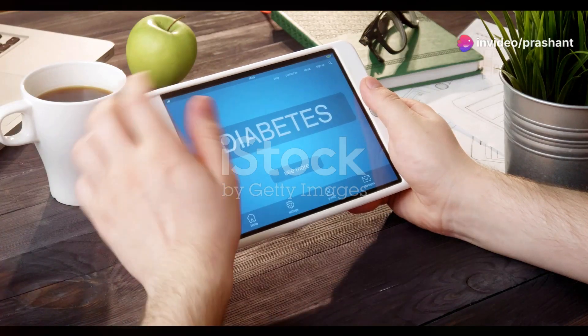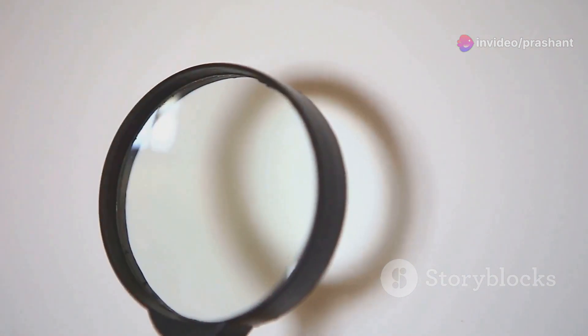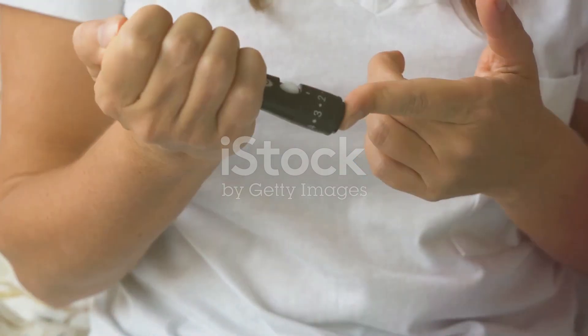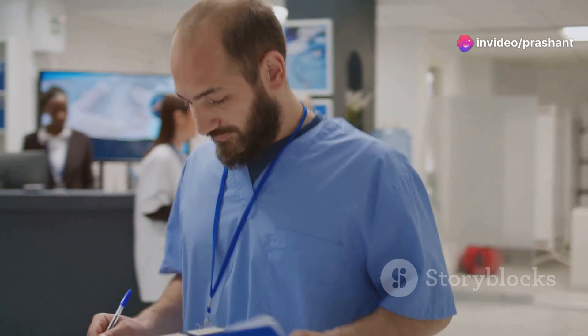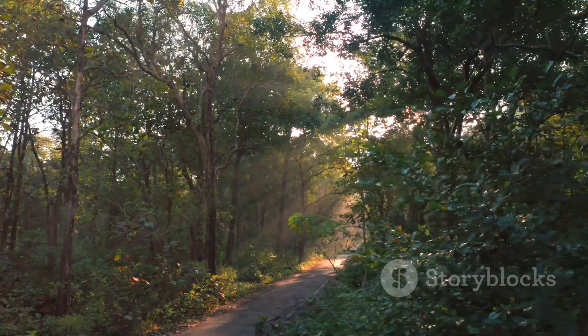Hey everyone! If you've been scouring the internet for natural ways to tackle diabetes, you're in the right place. Today, I'm unveiling two revolutionary tips that could change the way you manage your blood sugar levels. Diabetes isn't just a number on a medical chart — it's a daily challenge affecting millions globally. But what if I told you that nature has some tricks up her sleeve that could help you fight back?